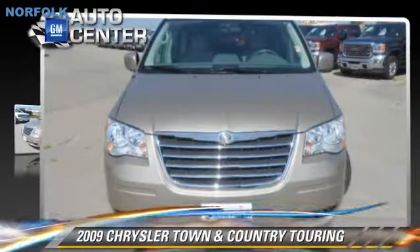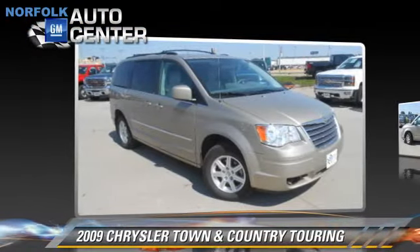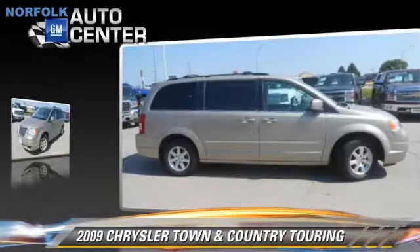The 2009 Chrysler Town & Country Touring. This vehicle, with fewer than 65,000 miles on the odometer, is well equipped.